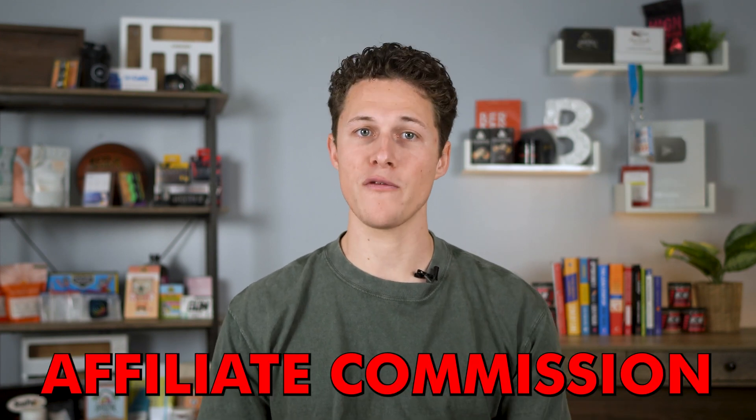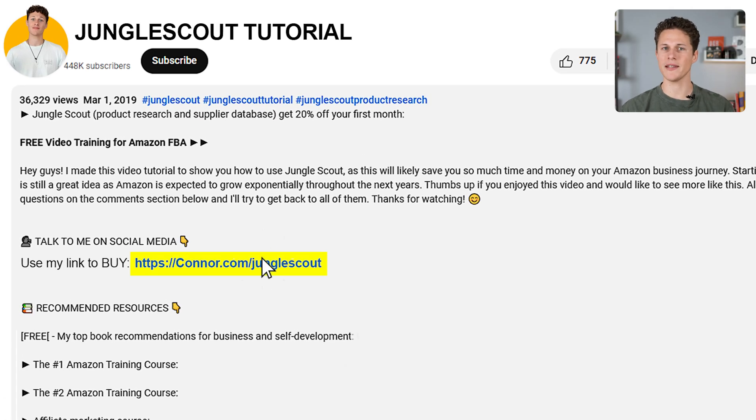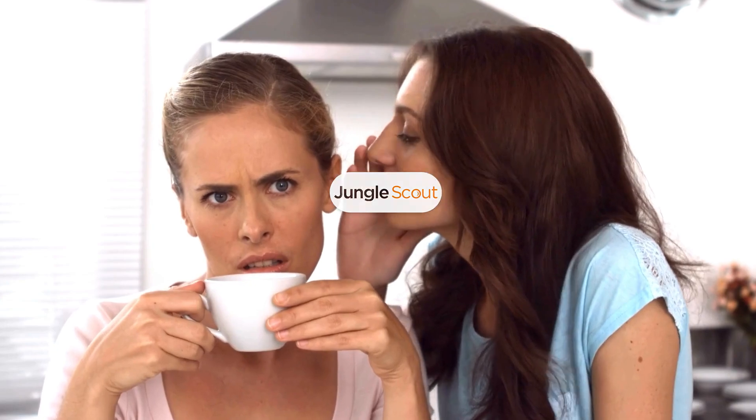The first thing to keep in mind is part of the reason that so many YouTube gurus tell you that you need to use Jungle Scout is because they make affiliate commission off of it. Most of them have never actually used it — they usually just have a little link, and if you use their affiliate link, they'll make money. That's not to say that Jungle Scout is or isn't helpful, but this is just something you should know.